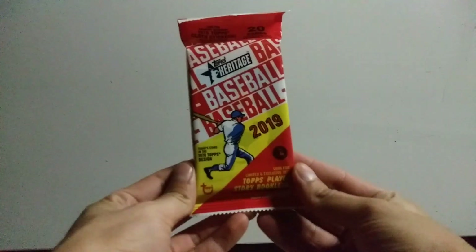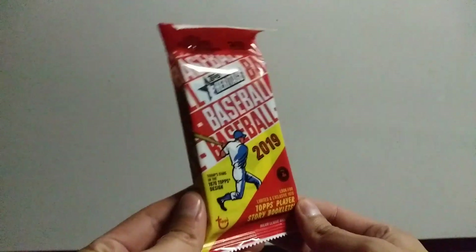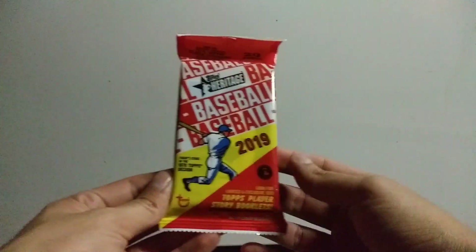Hello YouTubers, this is Rob the VeloQ again. Today we got 2019 Topps Heritage Baseball. This is a rack pack coming from Walmart because Target is super slow at stocking.